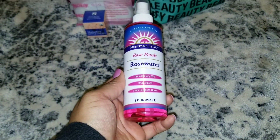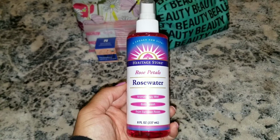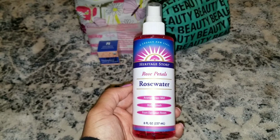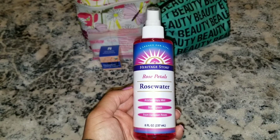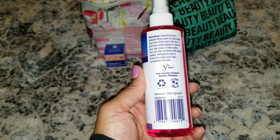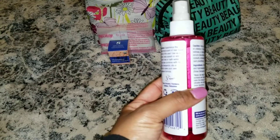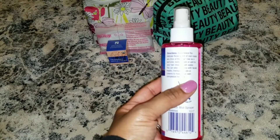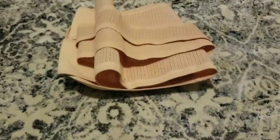Something else I like to use is this Rose Petal Rose Water Spray. I use this for everything — as a body spray, a facial toner, if I need to feel re-energized I spray it on my face, I use it on my hair. Since I have twists, I'll mix some of this with aloe vera juice and spray it on my scalp between my twists.